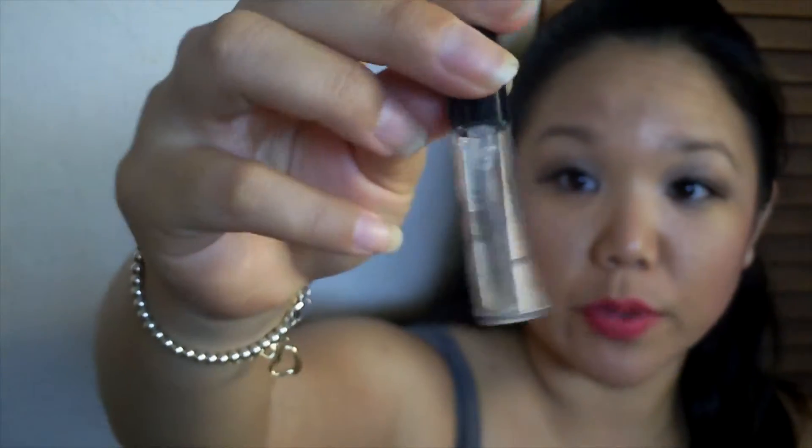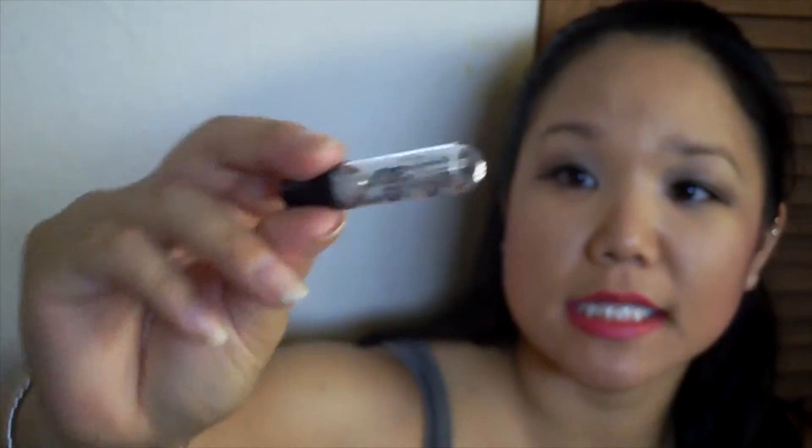Next is a Victoria's Secret Dream Angels Heavenly Perfume sample. This is what the packaging looks like — this one comes with a sprayer, which is really nice. I liked it; it was really light and sweet. I will probably not purchase a full size because I didn't really get to smell it well enough.